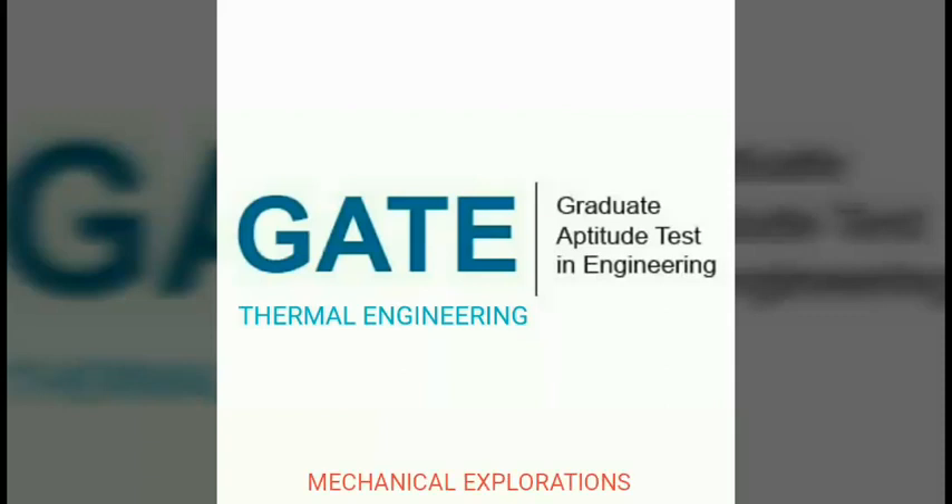Hi friends, welcome to MX. In this video we are going to see about the second law of thermodynamics, which follows the first law of thermodynamics we covered in my previous video.